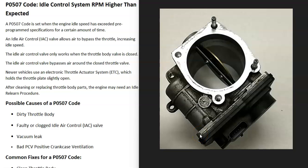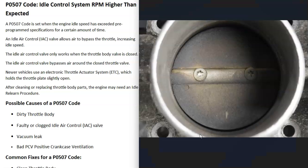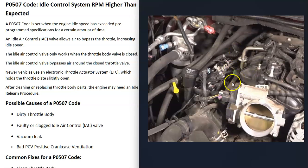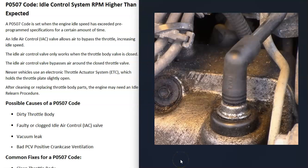Some possible causes of a P0507 code: the first is a dirty throttle body — this is very common. If the throttle body has a lot of buildup and is very dirty, it can cause issues. It could also be a dirty or clogged idle air control valve, or one that has failed. There could also be a vacuum leak somewhere around the intake manifold, or a leaking hose. If too much air enters the engine, it can throw the idle control off. A bad PCV valve is another common cause — these can fail and cause vacuum leaks.